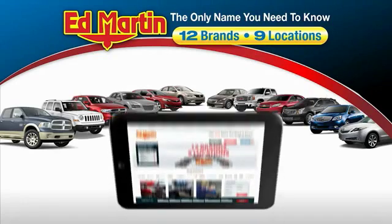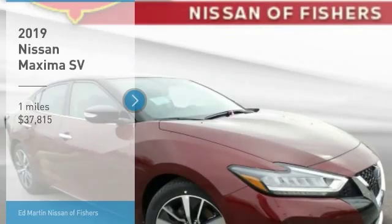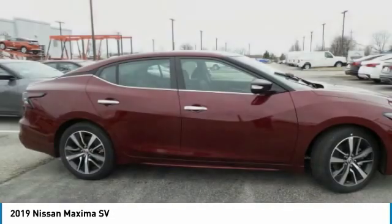Thank you for clicking our video. You can also shop over 4,000 more cars and trucks online at edmartin.com. Take a ride in the 2019 Maxima. Maxima offers elegance with an edge.